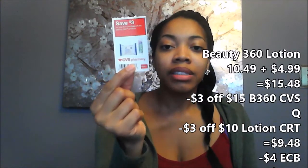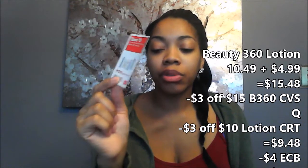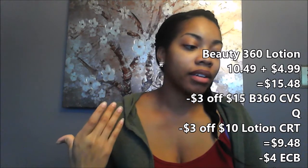The last thing in transaction two is the Beauty 360 Lotion. Beauty 360 Lotions are part of a promotion where you buy $12 and they give you a $4 ECB. I found one online for $10.49 and one for $4.99, totaling $15.48. That lets me use the CVS coupon for $3 off of a $15 Beauty 360 purchase, and a $3 off of a $10 body lotion purchase. That takes my total down to $9.48, and I'll get back a $4 ECB, leaving me at $5.48 for two bottles of lotion. Transaction two out of pocket is $25.42, with $10 in ECBs back to roll into transaction three.